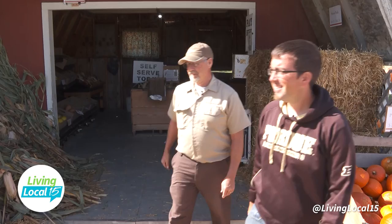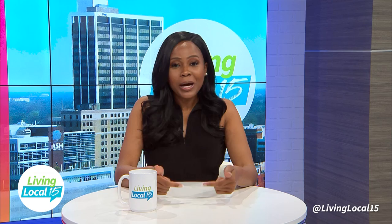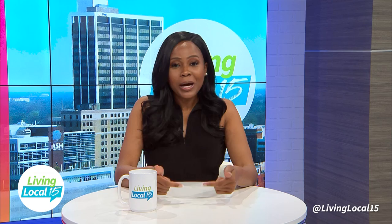Let's continue exploring. I still can't believe I saw that huge pumpkin. So next week we pumpkin pick and go through the corn maze. We'll be right back. Living Local 15, proudly driven by the Kelly Automotive Group.